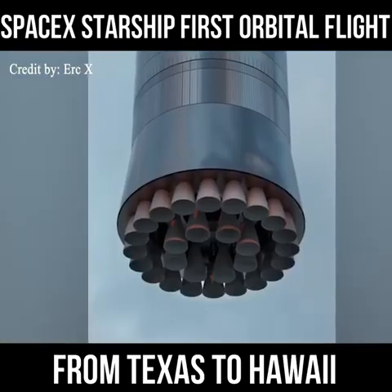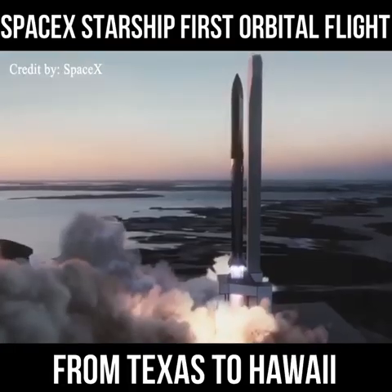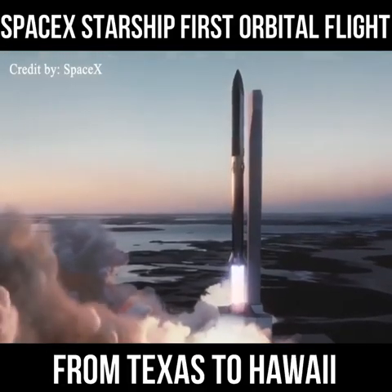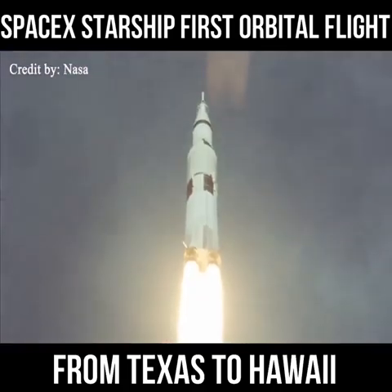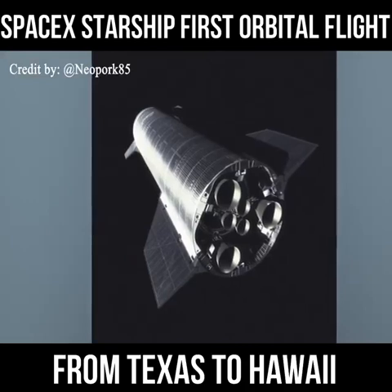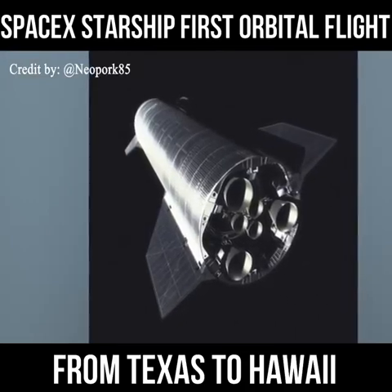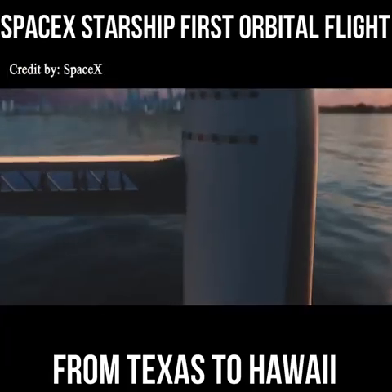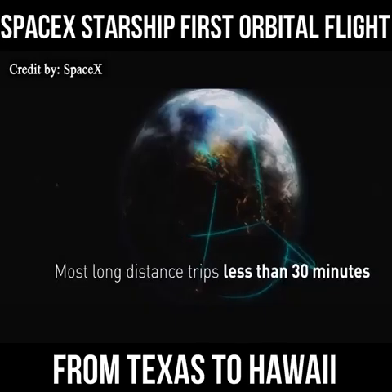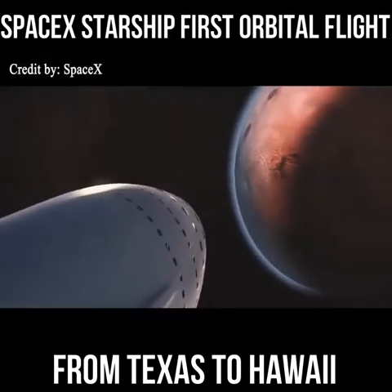The booster stage called the Super Heavy will have as many as 28 methane-burning Raptor engines on operational flights, producing some 16 million pounds of thrust — twice the power of NASA's Apollo-era Saturn V rocket. Six Raptor engines will be fixed to the bottom of the rocket's upper stage, which is itself also named the Starship. The Starship vehicle doubles as an upper stage and a refillable transporter to ferry people and cargo to destinations in Earth orbit, the Moon, Mars, and other distant locations.